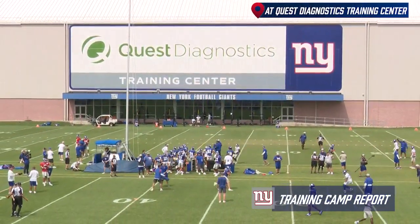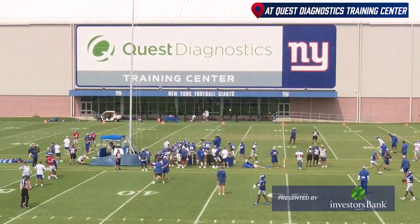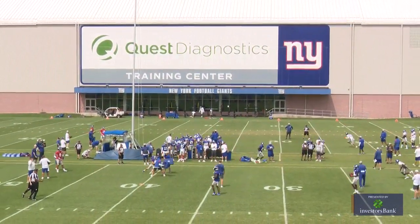The temperatures are in the low 80s and the humidity in North Jersey has returned for today's fully padded practice. This is the Giants Training Camp Report presented by Investors Bank. I'm Paul Dottino, he is Brandon London. So glad you could join us for a look at today's session.